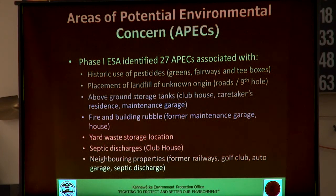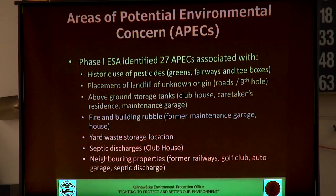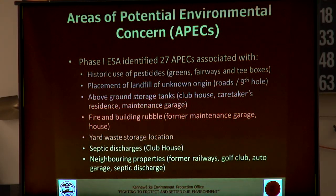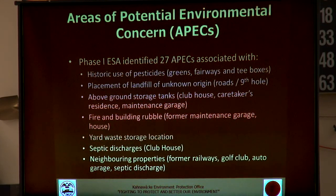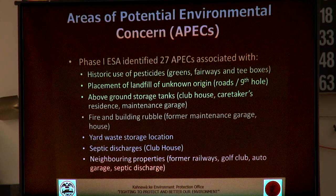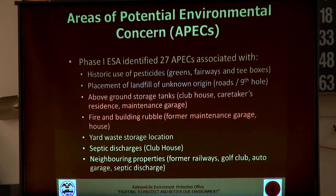There were also some septic discharges to consider — septic tanks associated with the clubhouse on the site — so surface water was tested for any signs of potential leakage from those tanks. And then neighboring properties as well: the property was surrounded by railways quite a long time ago, there's an adjacent golf course, an auto garage not too far away, and septic discharge from surrounding residential houses.